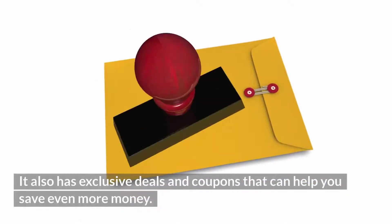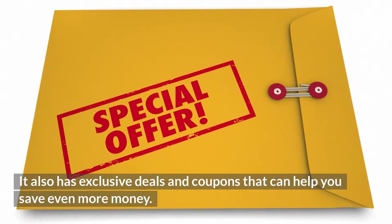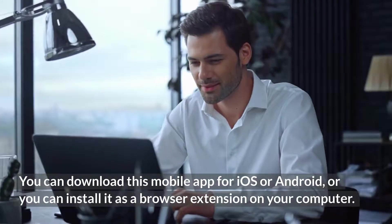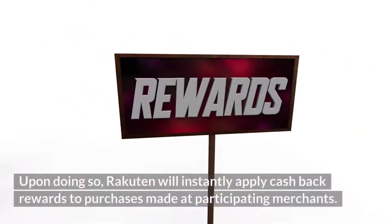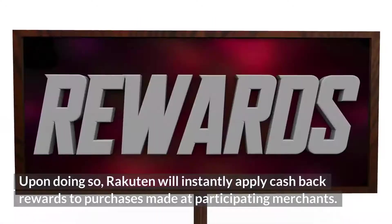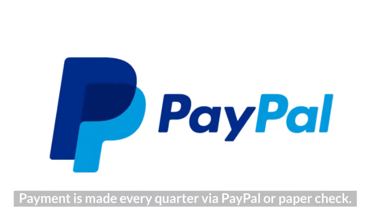Rakuten also has exclusive deals and coupons that can help you save even more money. You can download the mobile app for iOS or Android, or you can install it as a browser extension on your computer. Upon doing so, Rakuten will instantly apply cashback rewards to purchases made at participating merchants. Payment is made every quarter via PayPal or paper check.